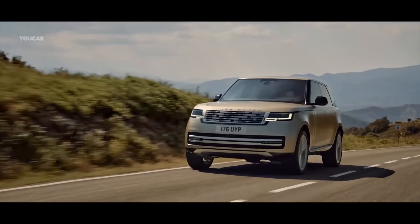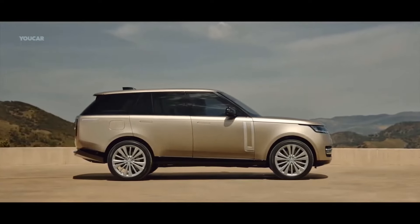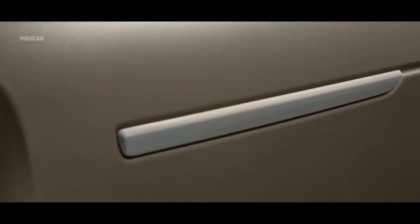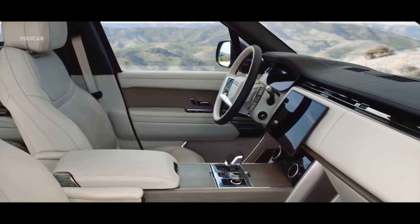The fifth generation Range Rover is available in standard and long wheelbase body styles, with petrol, diesel, and plug-in hybrid drivetrains; an all-electric version will be available in 2024. At £122,375, it is more than £35,000 less expensive than the Bentayga, though there are numerous personalization options that can significantly increase the price.